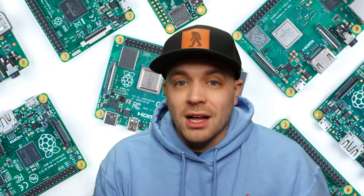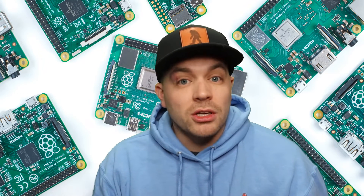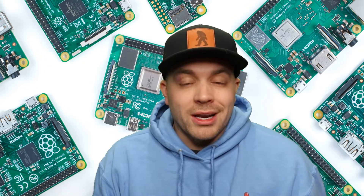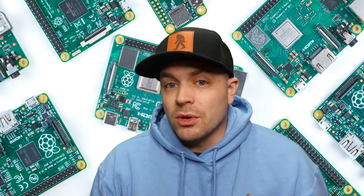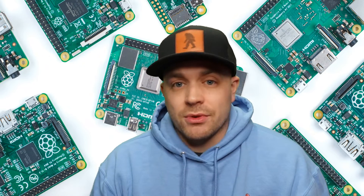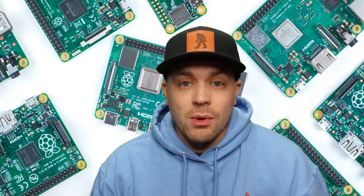The 2-gigabyte RAM version was selling for a little bit less, and the 8-gigabyte was selling for a little bit more. Fast forward to right now — we're in April 2022. They're super hard to come by. That 4-gigabyte RAM version, which was selling for $55 a year ago, is now selling for north of $200. Massive difference in price — same exact product, just the price has skyrocketed.